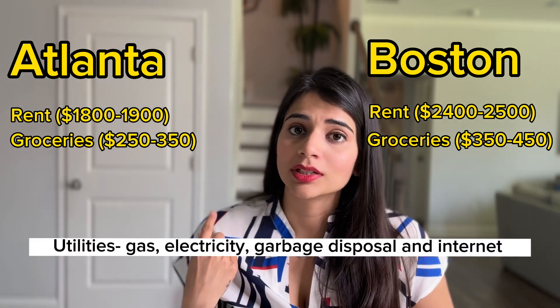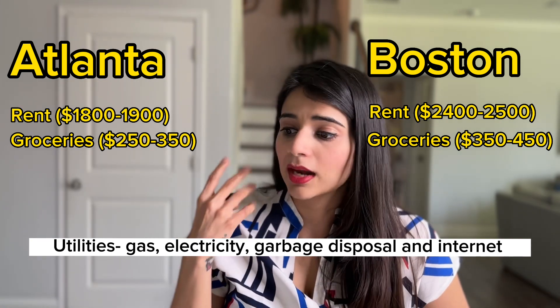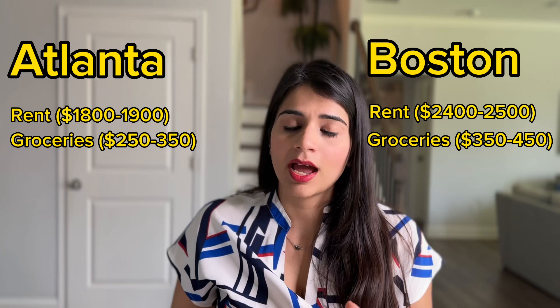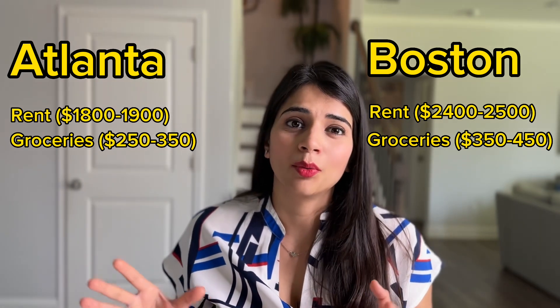The next expense is utilities. In utilities I have included gas, electricity, garbage disposal, and internet. More or less, in Atlanta as well as in Boston the utilities bill is going to be around $150.